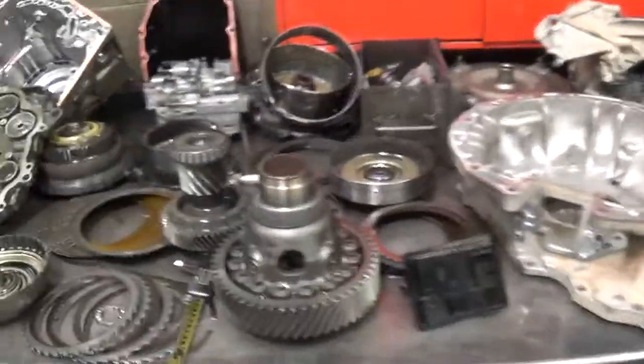Okay, Derek, this is your transmission. We got it apart. The transfer case is absolutely no good.